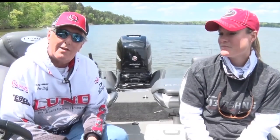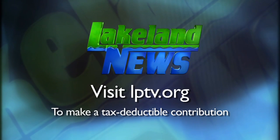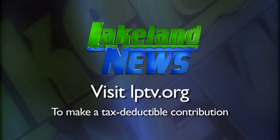I'm Ray Gildaw with the Nassau Guides League, and I'm Andy Erick, the bass and biologist. If you've enjoyed this segment of Lakeland News, please consider making a tax-deductible contribution to Lakeland Public Television.